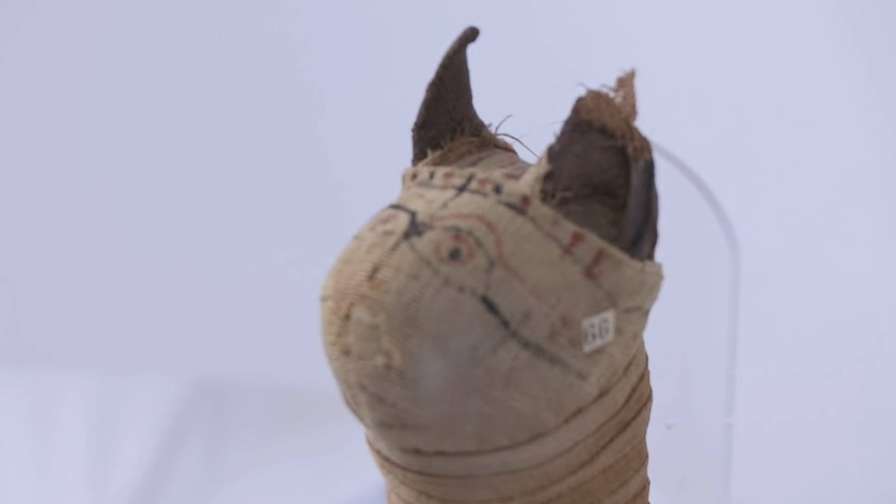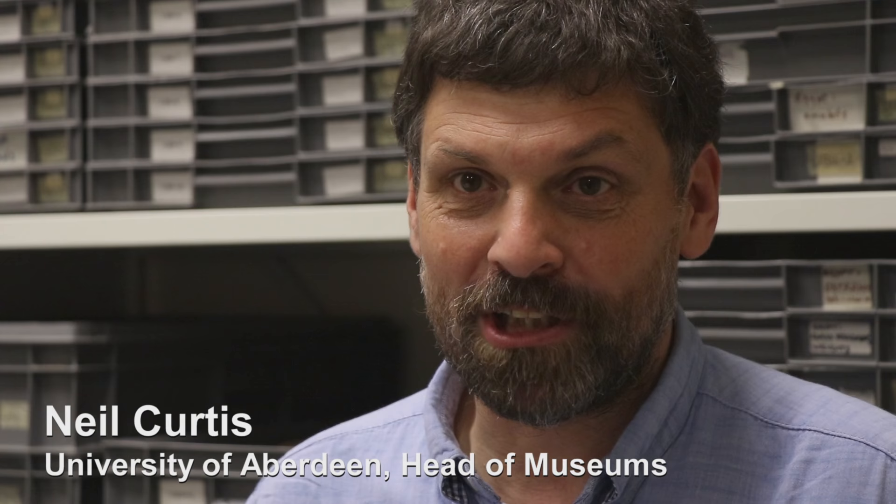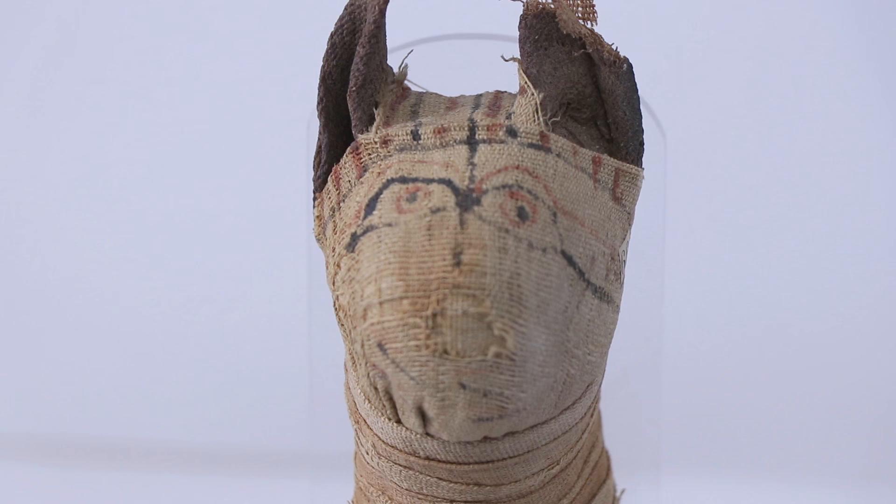We have a number of cat mummies in the collection and this was a nice one. Basically what we're doing is looking at some items in the University collection to make more use of them for teaching. Using photogrammetry and other techniques, we're able to create virtual versions of objects which otherwise you can't handle, other than a specialist coming in and looking at them.